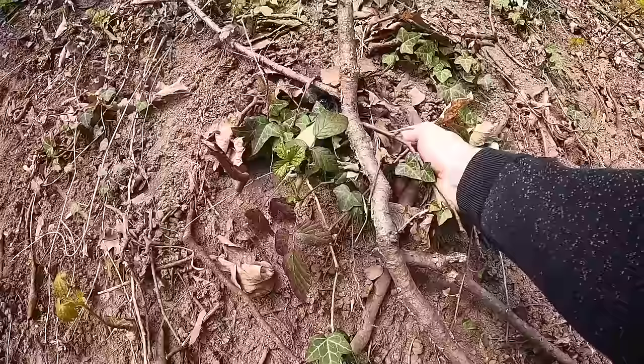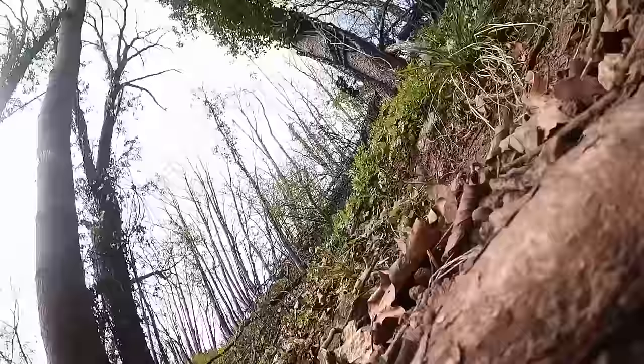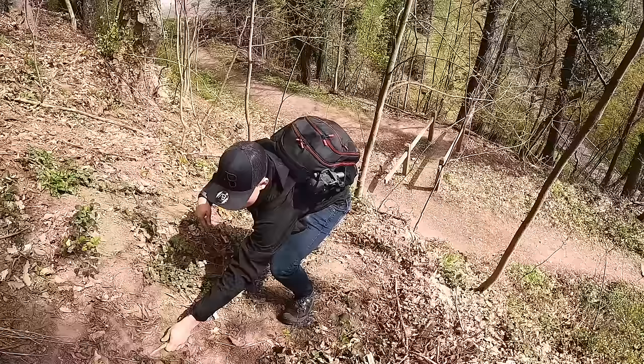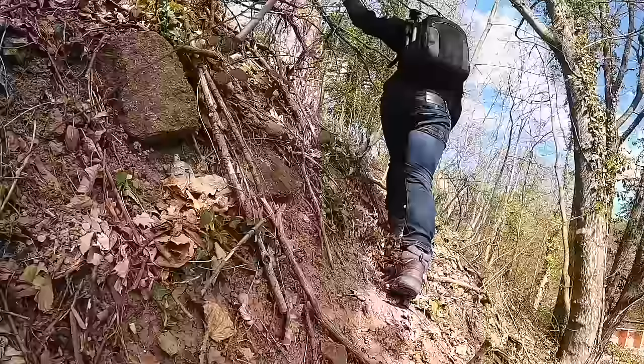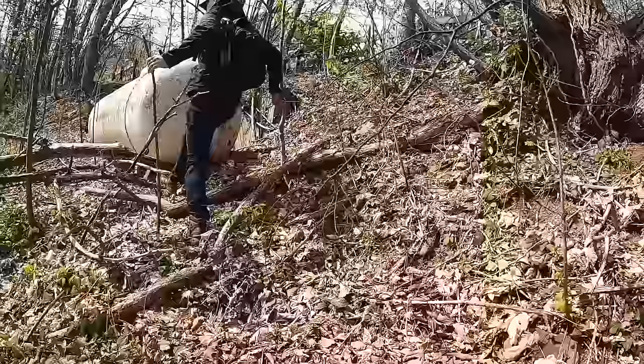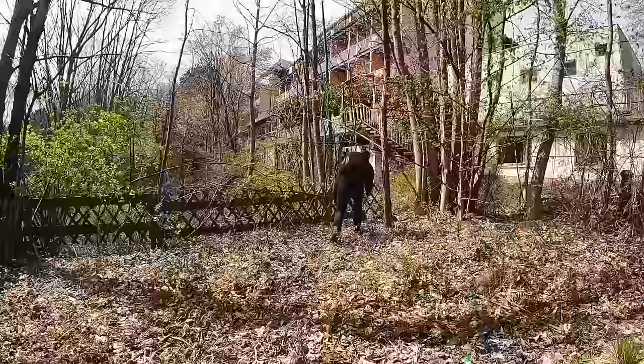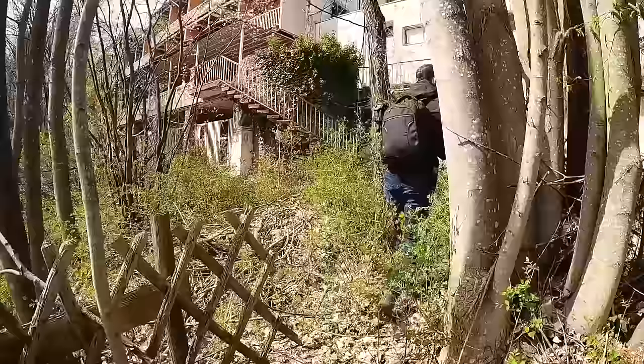It's quite difficult. I found a little grip here, and here as well — these are like the roots of the tree that helped me get up this mountain. Okay, we made it to the hotel!